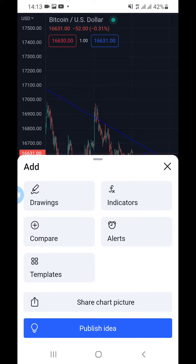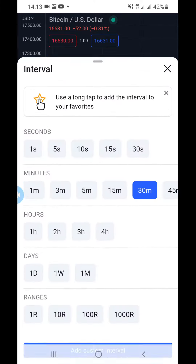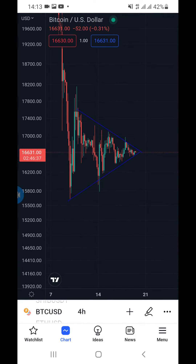In this case, from my analysis and experience, price is going to go up. Get ready for a big push to the upper side.